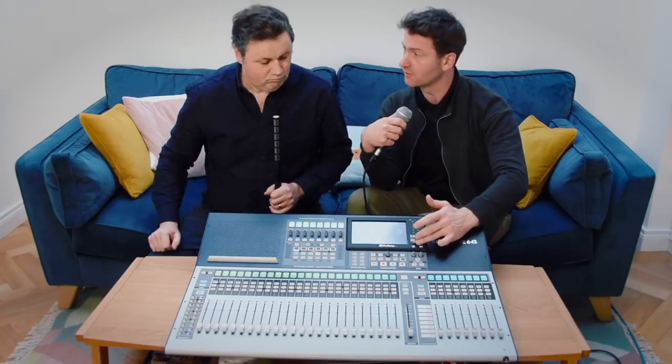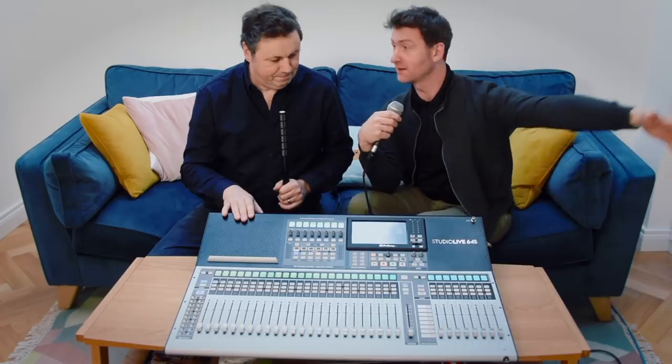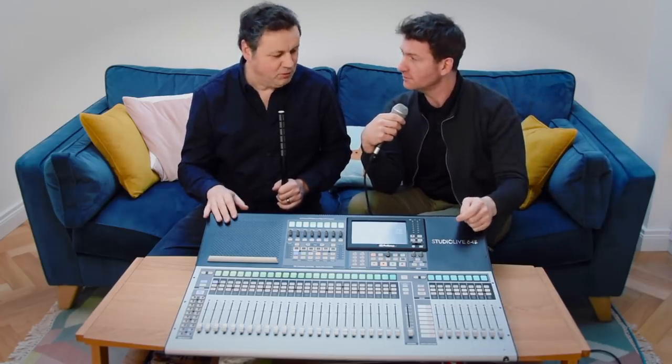There's a 34-track recorder built in on SD card, so you can record directly without a computer. In the live world that means one less piece of gear — you're just recording multi-track WAVs. Some engineers use it like an old tape machine setup: record the band live, play it back in soundcheck, and process things live. For the 64S, we've updated the firmware to give you 64-by-64 USB and 64-by-64 AVB, so you're recording 64 individual channels — a pretty monster audio interface in its own right.